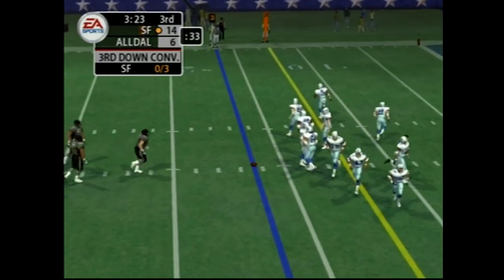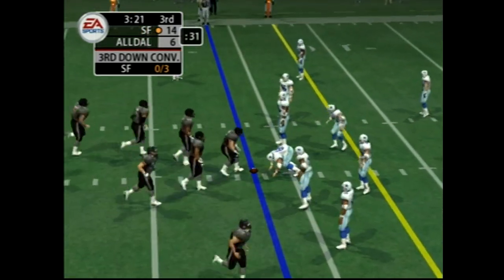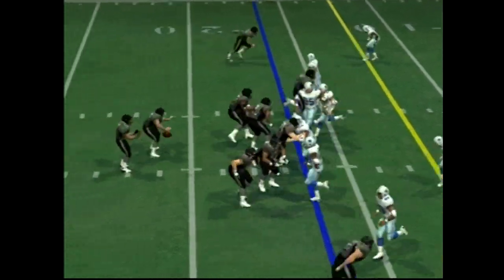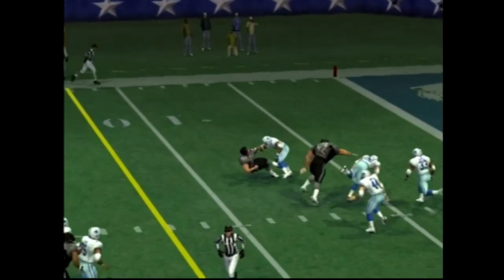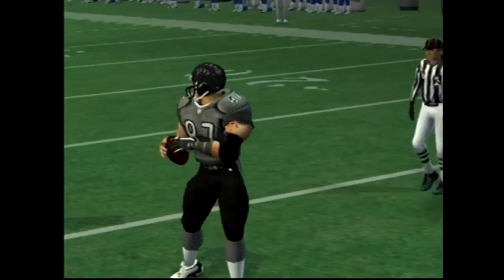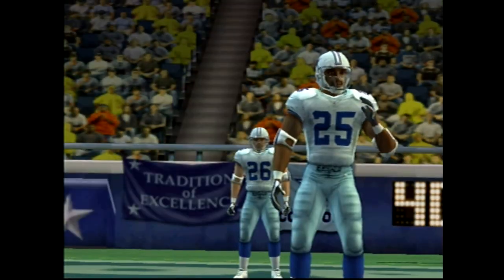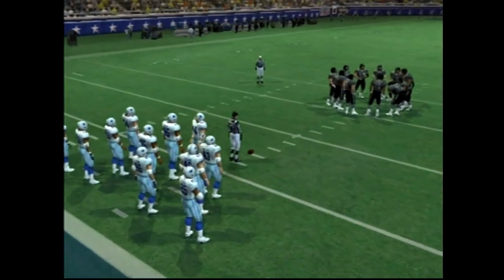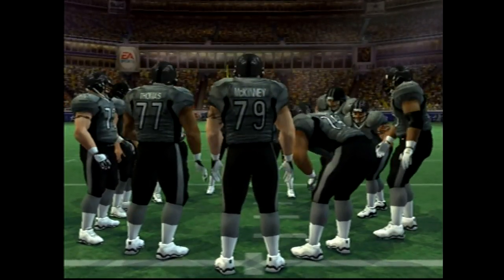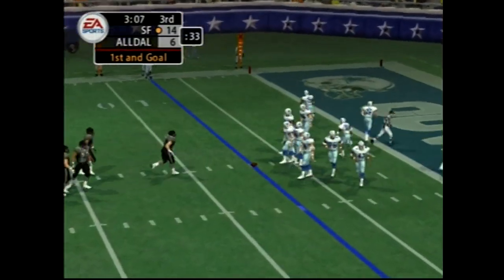It's third down — they have to get it to the 12 for a first down. The quarterback has confidence throwing at this receiver because he's got some of the most reliable hands on the team and probably in the league. They have seven yards to the end zone.